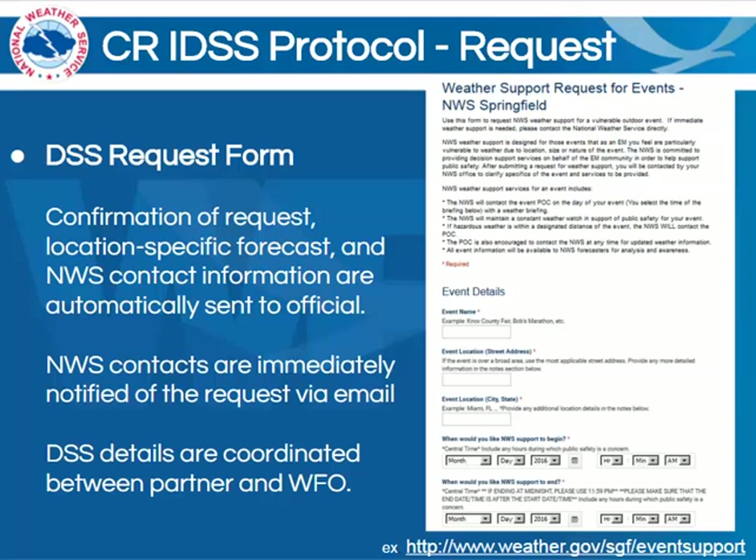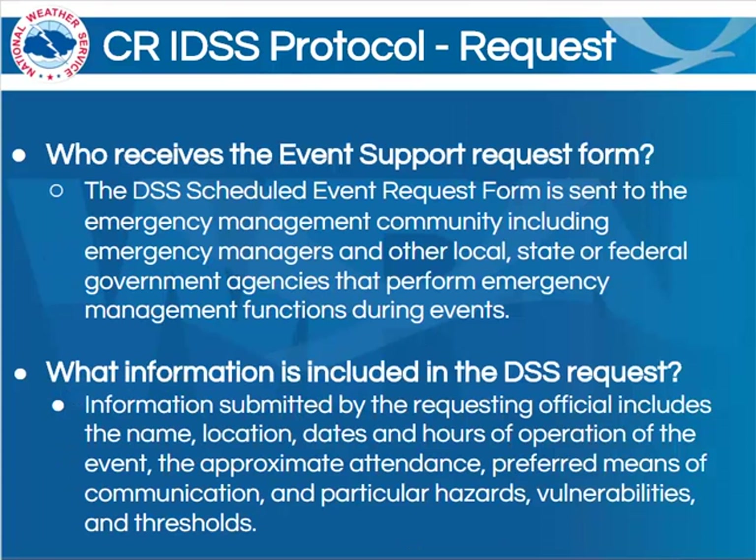Now we'll address a few frequently asked questions regarding the form. First, who actually receives the event support request form? Well, this form is sent to the emergency management community. This includes emergency managers, but also their other local, state, or federal government agencies that perform emergency management functions during events. This could include law enforcement, fire, state emergency management, and more.